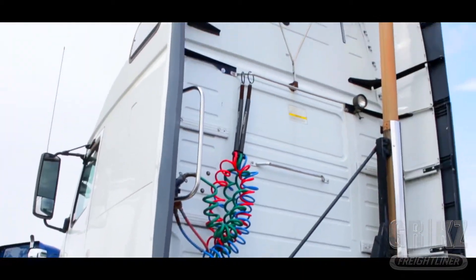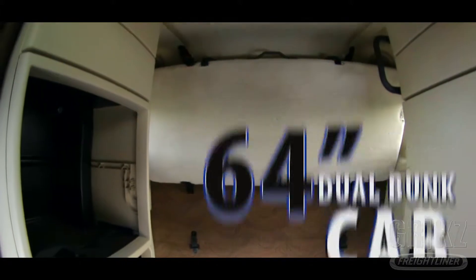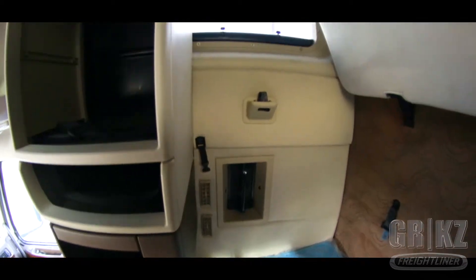Take a trip inside of this huge 64-inch dual bunk condo cab meant for you and your co-pilot. This comfort cabin provides a beautiful interior style along with sleeper doors and windows.